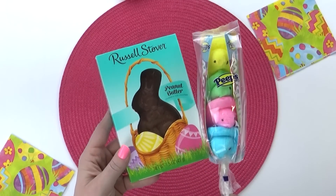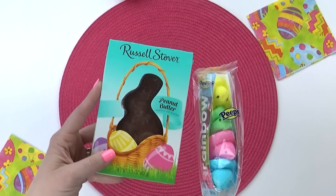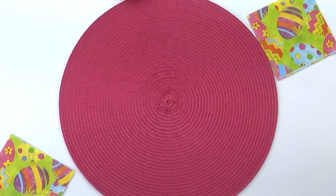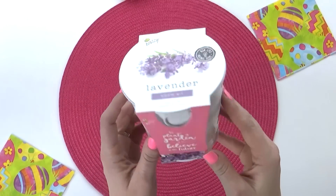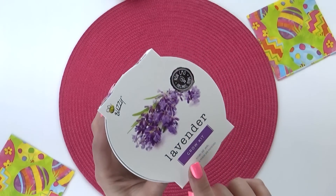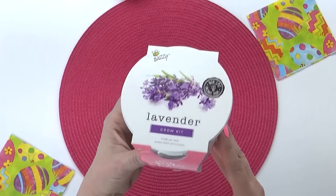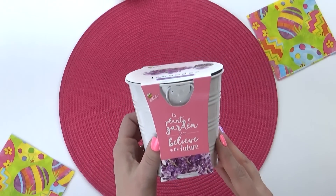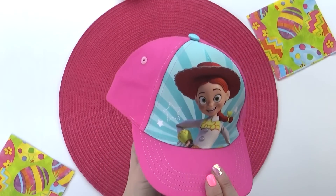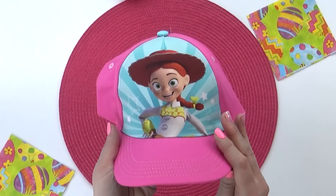I also have a few more classic Easter treats. I feel like you have to have a chocolate bunny, and Peeps are pretty classic for Easter as well — I think these Peeps on the stick are super cute. Next up, something a little unexpected — I found this in the dollar spot at Target. This is a lavender plant, and for $3 it comes with the seeds and the pot. I thought this would be super fun for Mackenzie to plant and water — it can be her own little plant to take care of. Since we are headed to Florida, I also picked up a hat to protect her from the sun. This was just $3 from Target.